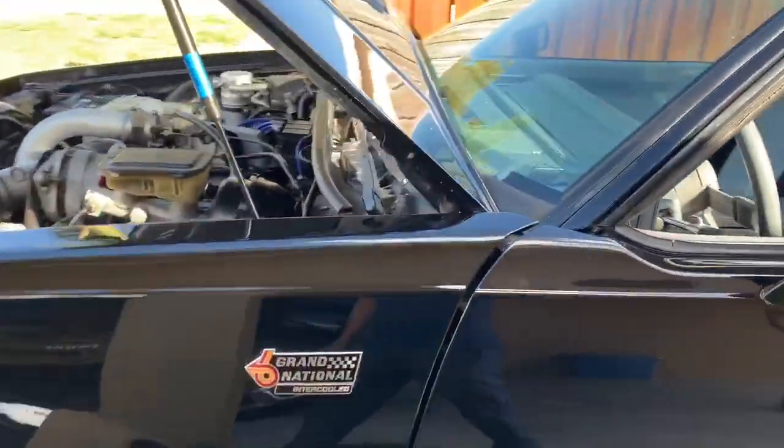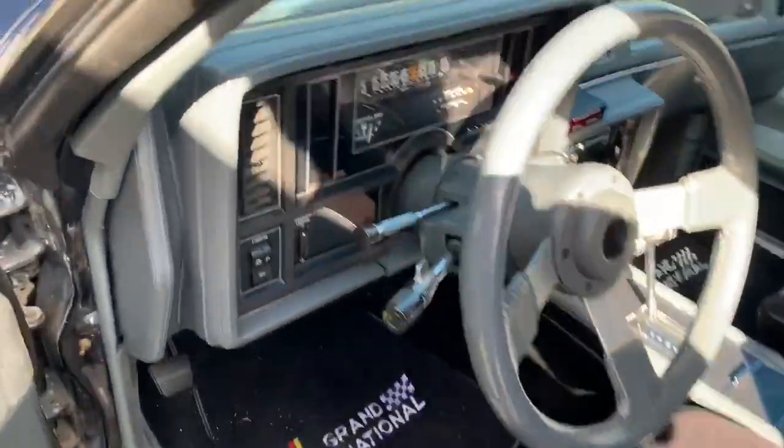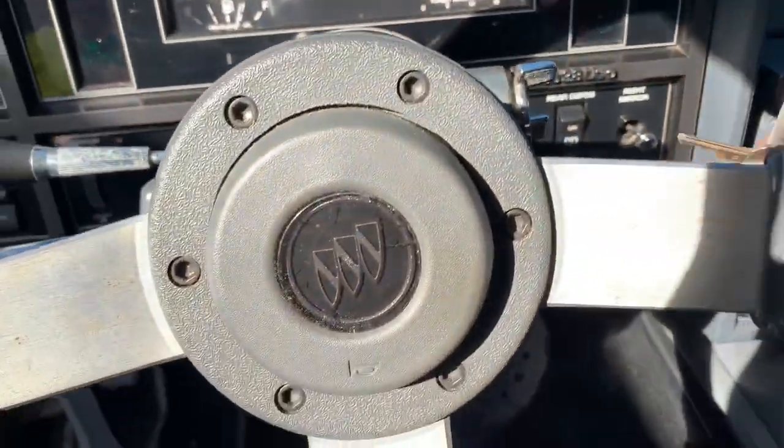This is a 1987 Grand National. I'm going to go ahead and start it up. I'm sure some guys that are fanatic with this car would like to listen to the motor.